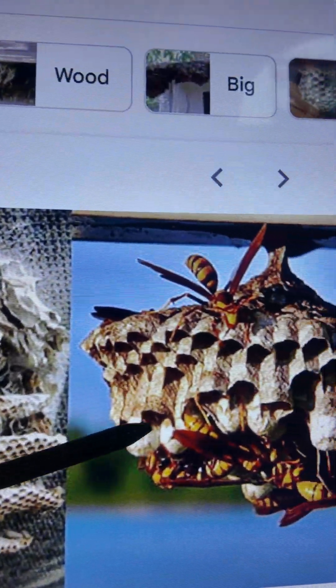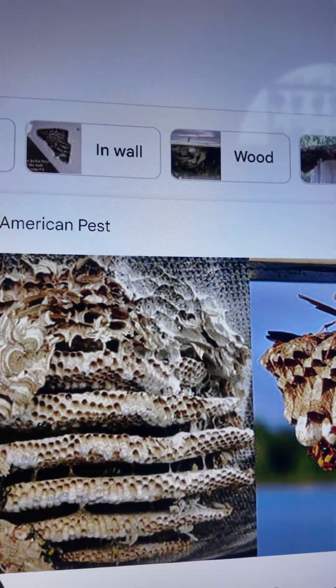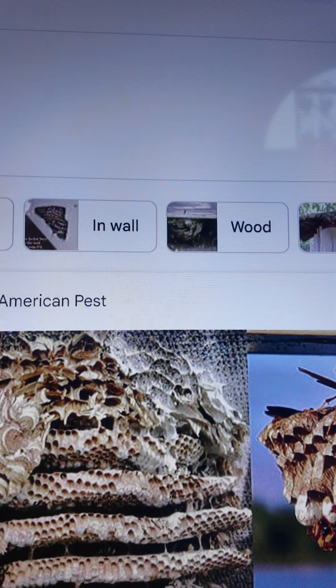But normal paper wasps, they build one layer, and they also encase it with more paper over here. Interesting.